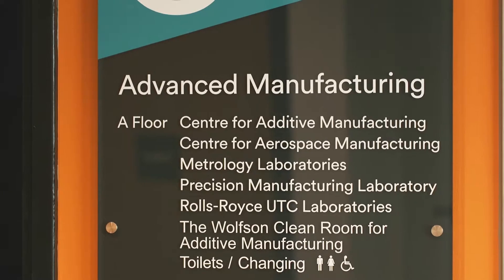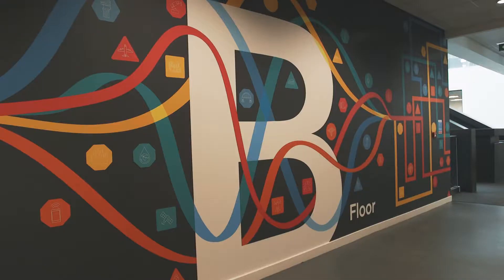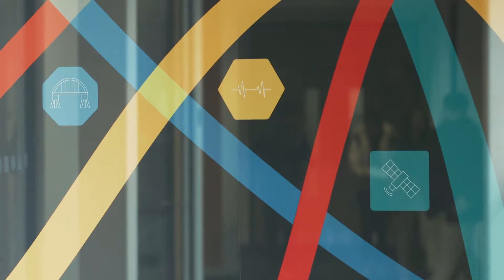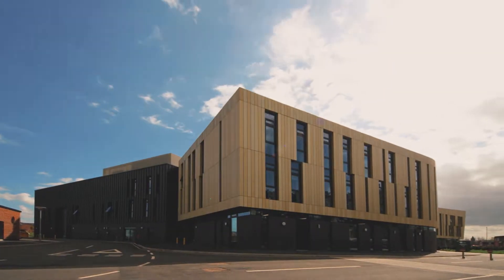The new facilities will be used by three of the Faculty's main research groups: the Centre for Additive Manufacturing, Composites Research Group, and the Institute of Advanced Manufacturing. We'll also be basing one of our teaching departments in the building, teaching foundation year students.